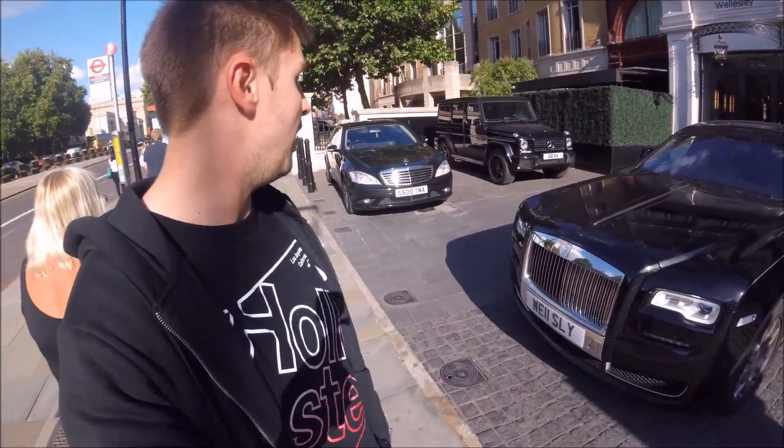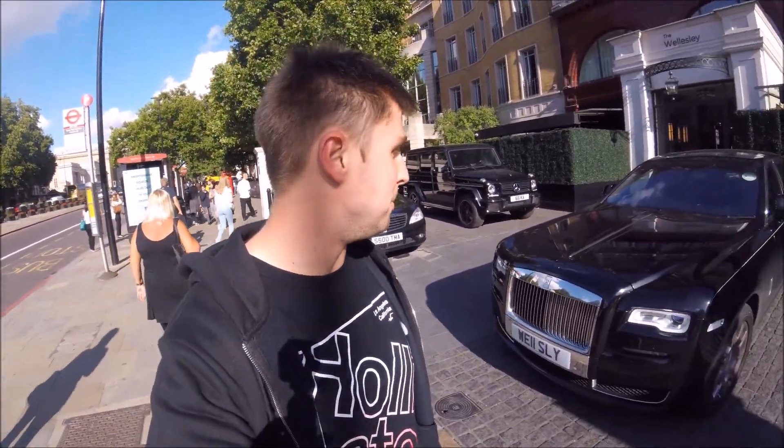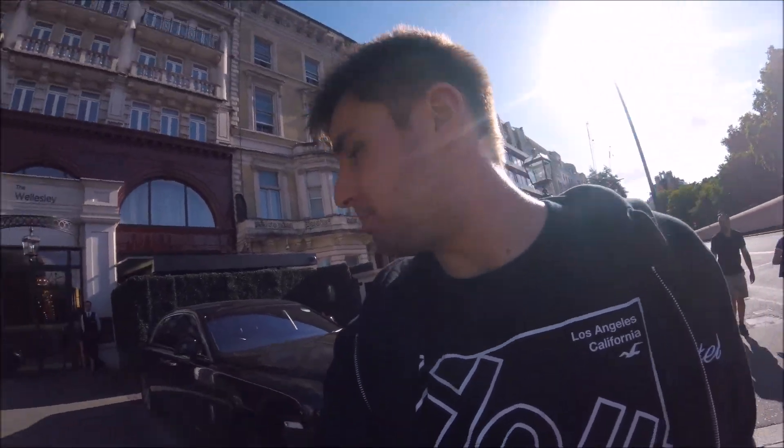So we have G-Wagon number four, along with my mum moaning at the back there. That's a 66K plate — pretty sweet plate. We've also got this Rolls-Royce Wraith behind me with those massive rims. It's been a pretty sweet day.